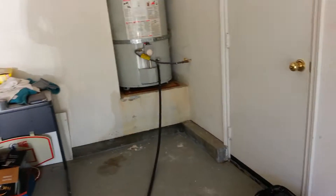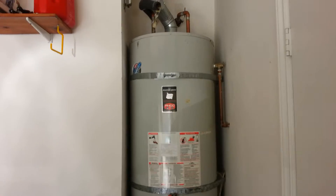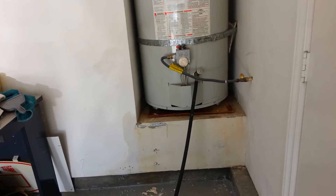We're now in the garage, and as you will see, this is the water heater that has malfunctioned and caused a flood in the home.